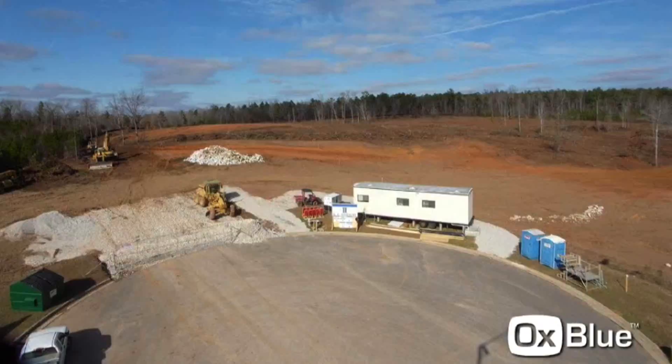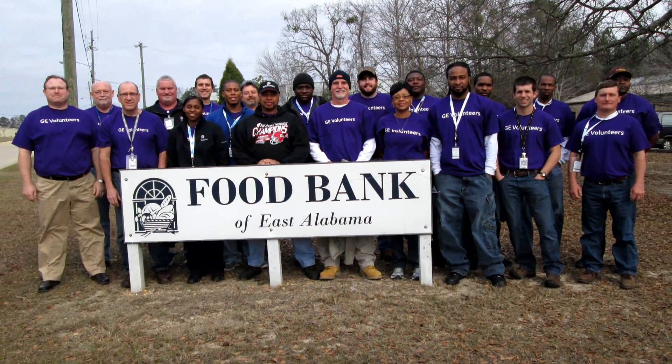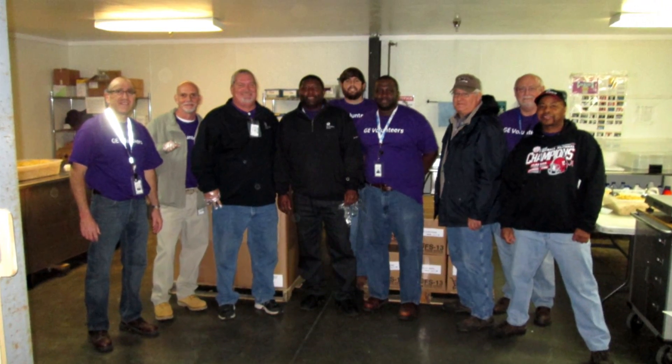As soon as we began construction, the team also began to play a very active role here in the community, both partnering with the universities and with local charities through our GE Volunteers organization.